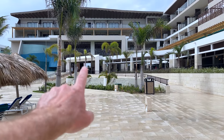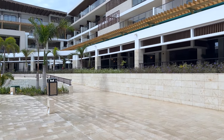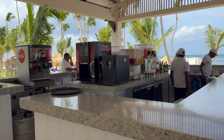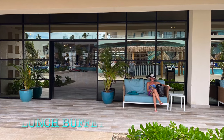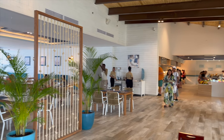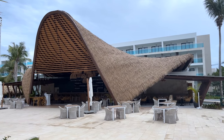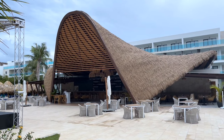This is the main section here — that's the front lobby, and down along here there's a coffee shop and the restaurants, which you will need reservations for. This restaurant during the day is called the Palapa where you get your lunch, but at night it turns into the Italian restaurant and you do not need reservations for that one.